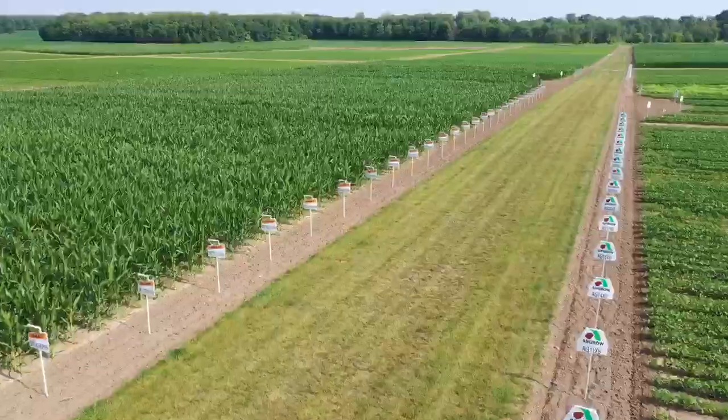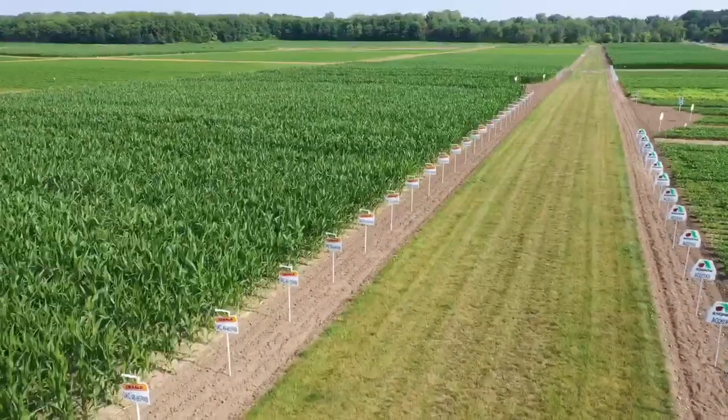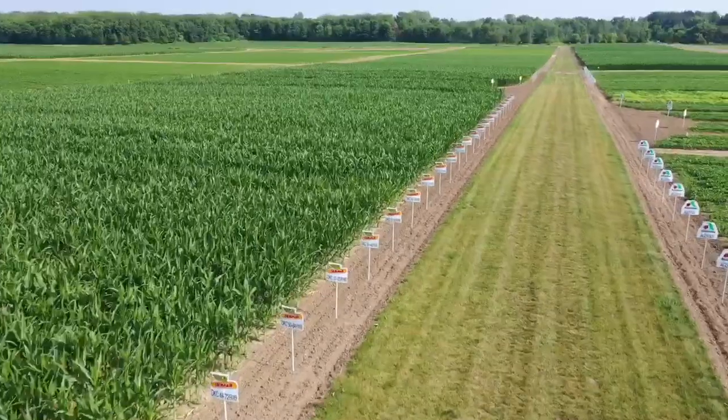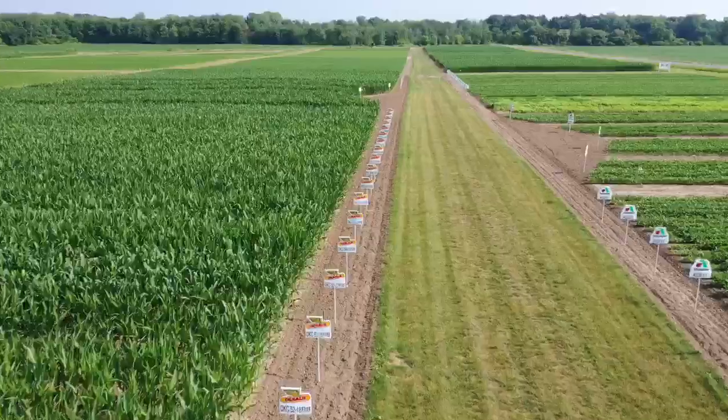Some of the things that we're really excited about working with this year include that new Extendflex soybean, soon to come. Another one that we're working with is what's behind me right here, and that's the short stature corn, known as a semi-dwarf.